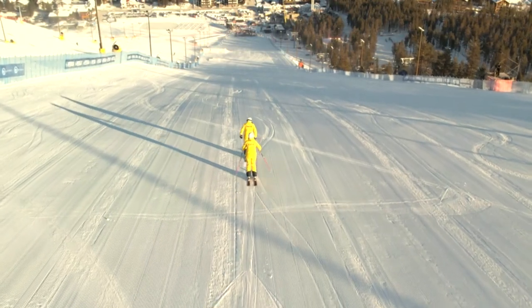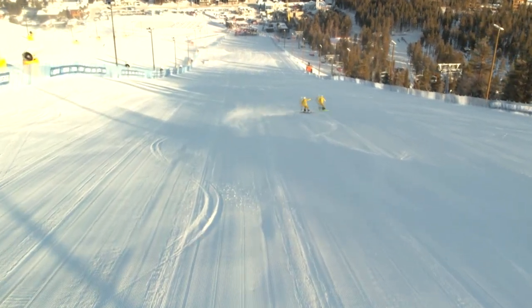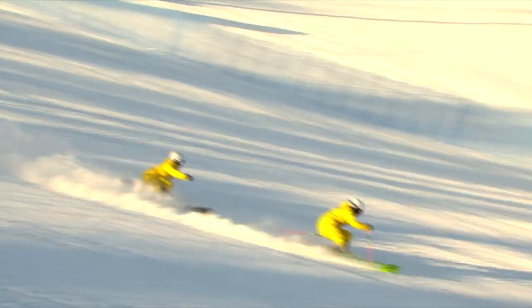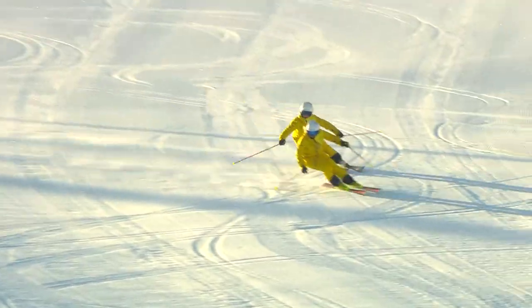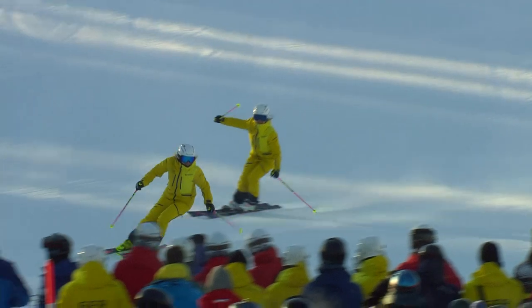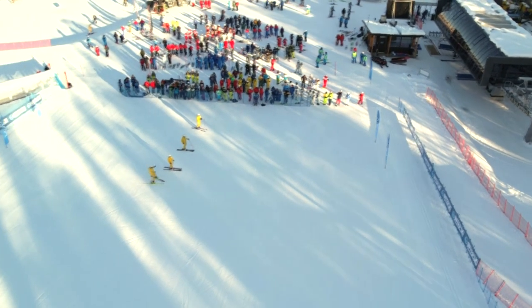Now we will see Vreni and Vreni showing us the sportive speed turns. At sportive speed the twisting movement is reduced and the etching movement dominates the turn. To compensate the higher external forces, the amount of lateral lowering of the hip increases significantly. Thank you Vreni and Vreni for the demonstration.